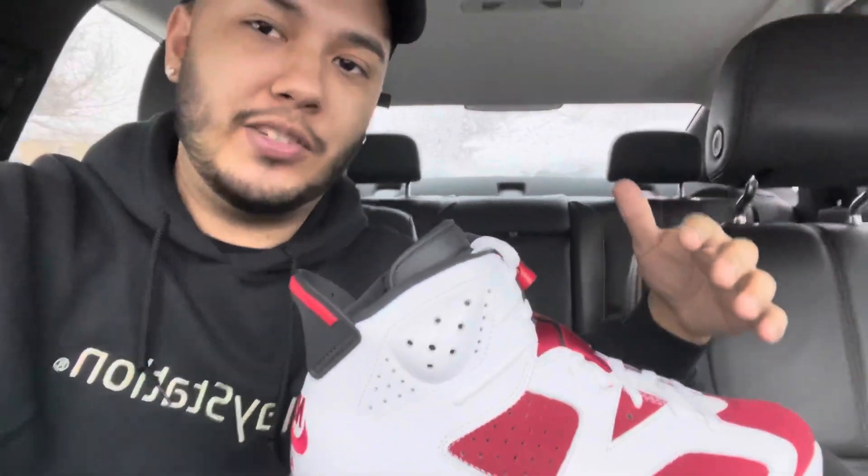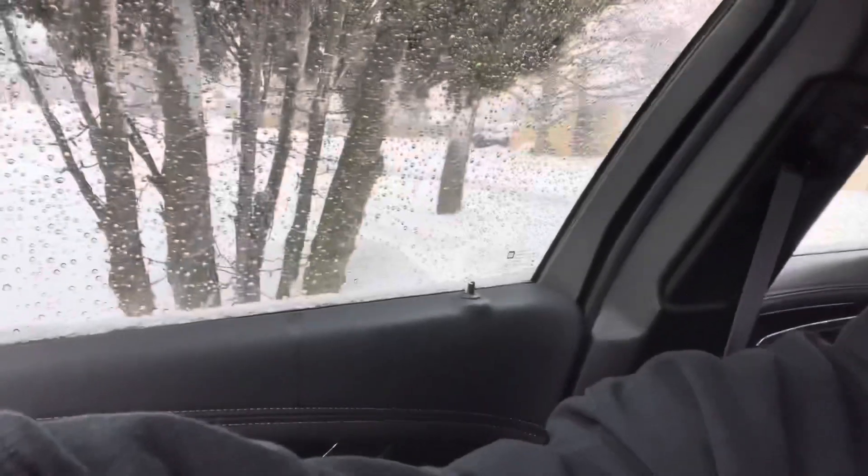I'm personally not going to wear these anytime soon. As you can see behind me, that roof is covered in snow. It's terrible right here in Chicago. Don't come right now — full of snow.